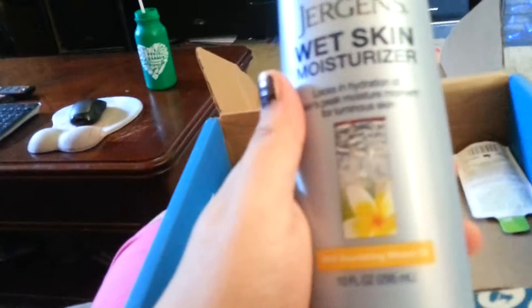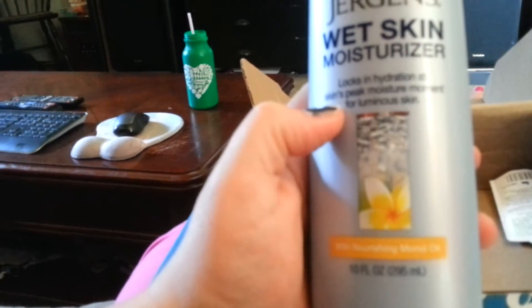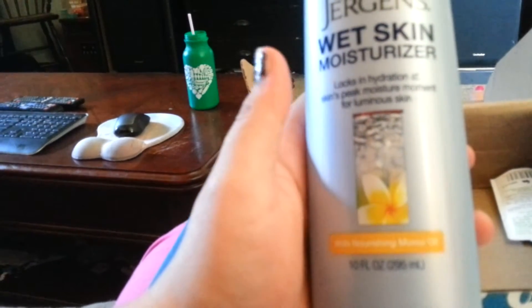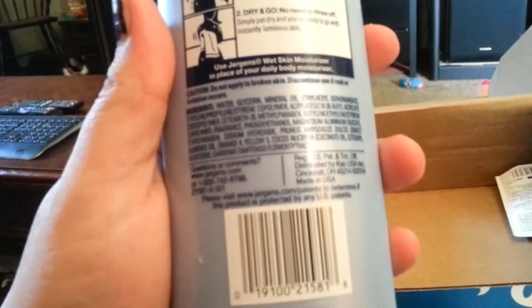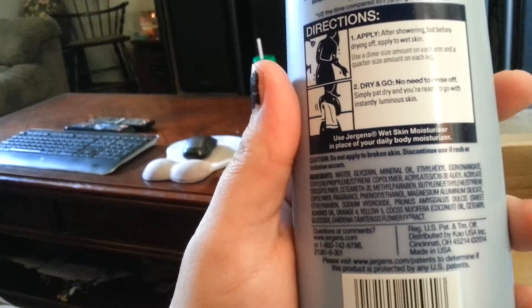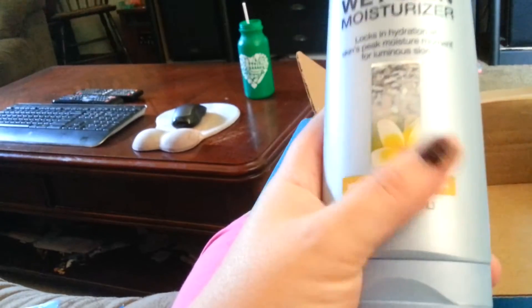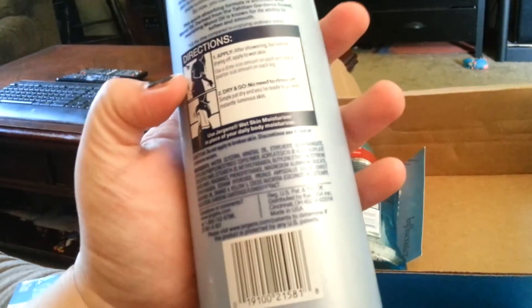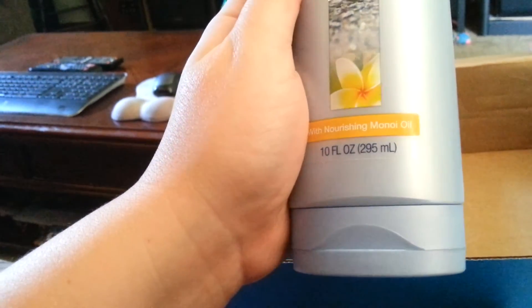Then we have a Jergens Wet Skin Moisturizer — locks in hydration. It skins peak moisture moment for luminous skin. And apparently you apply it after showering but before drying off, so you apply this while you're still wet and then dry off. You don't have to rinse it off or anything. It's kind of like lotion before lotion.